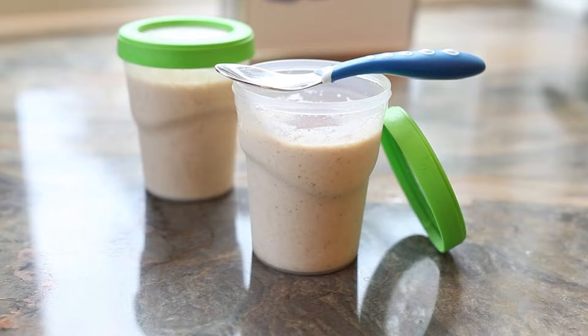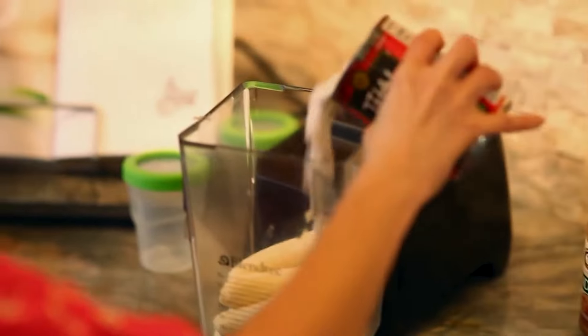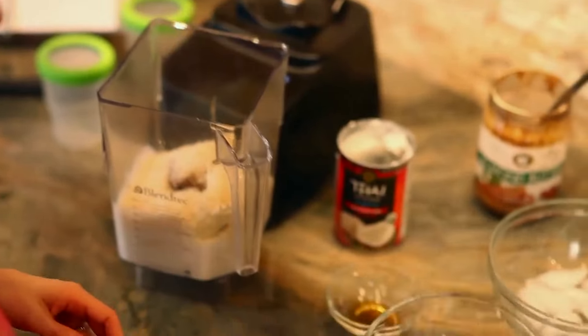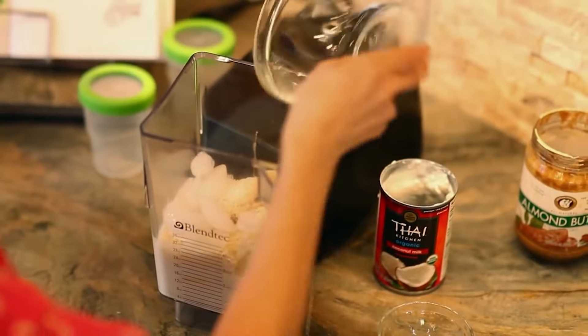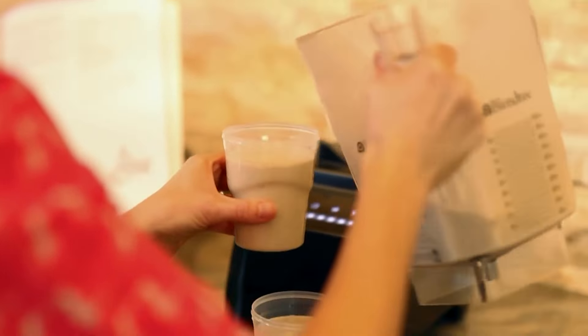I also love taking smoothies to go, and my coconut pie smoothie is rich, creamy, and delicious. It's got bananas, your favorite nut or nut-free butter, coconut milk, coconut flakes, a little vanilla, and ice. You blend that until it's super smooth and pour it in a thermos or to-go cup.